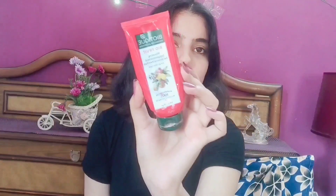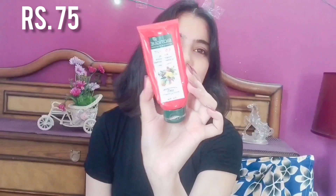Moving on to the last product — this is a face pack from Biotique, their Bio Fruit Whitening Depigmentation and Tan Removal Face Pack for all skin types. I've finished this one too — sorry for the condition, but I use every bit from my face pack and don't leave any residue.